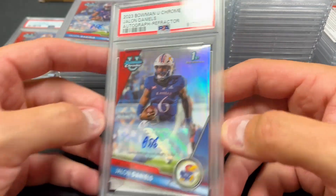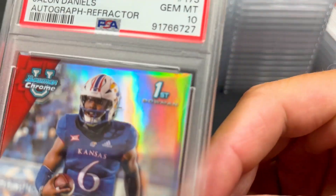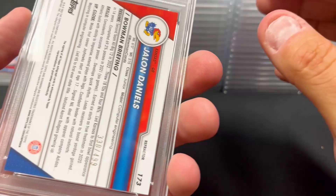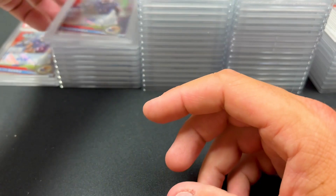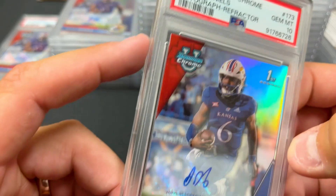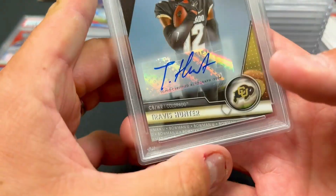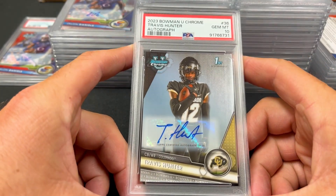If you look carefully you'll see what looks like a scratch on this slab — this is an issue with the new PSA slabs. For whatever reason, when they press the cards in, it creates a mini crack. Most people are not happy about it — nobody wants to see that on their slabs. You can see it on this one as well, which got another 10. It's not super visible but in the right light you can certainly see it, and a lot of people are unhappy about it.